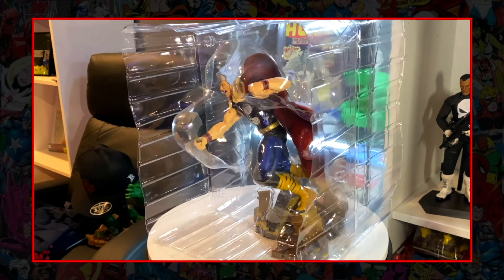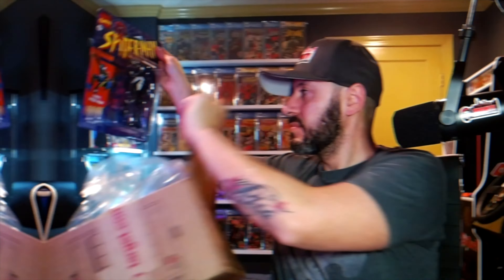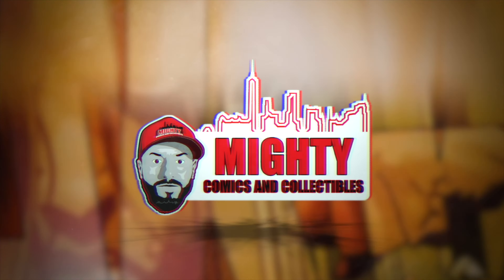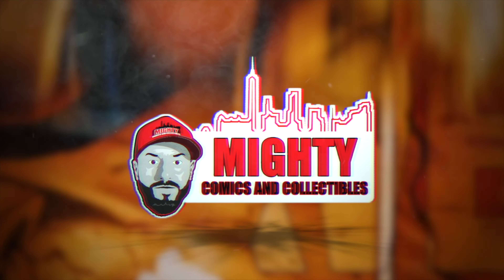We are back today with another statue review from Diamond Select Toys. What is going on YouTube? I am Lawrence, your host over at Mighty Commons and Collectibles, and thank you for joining me for another video here on the channel.